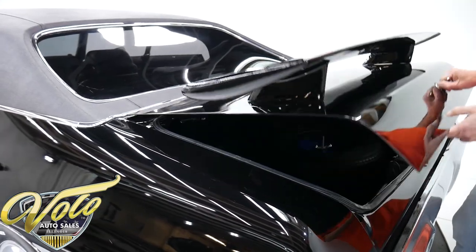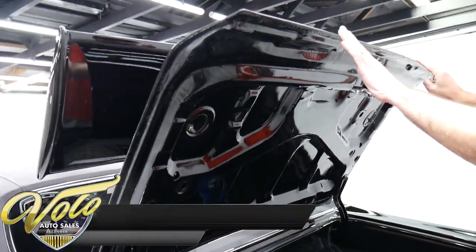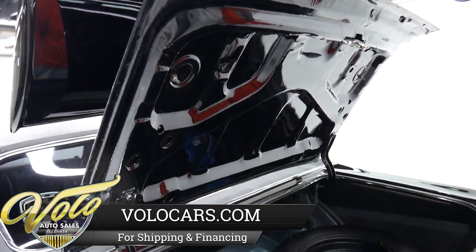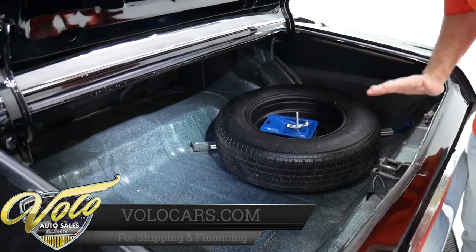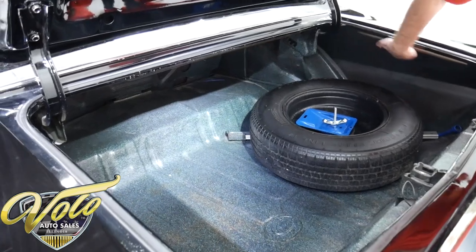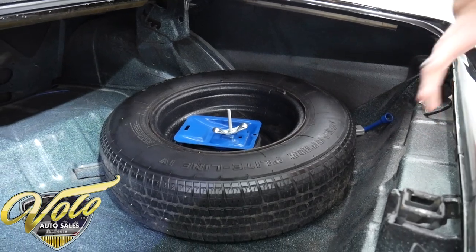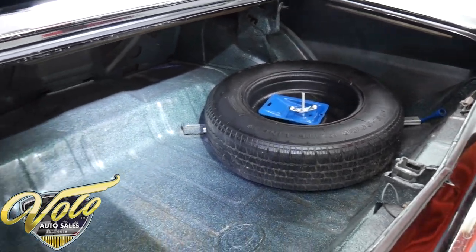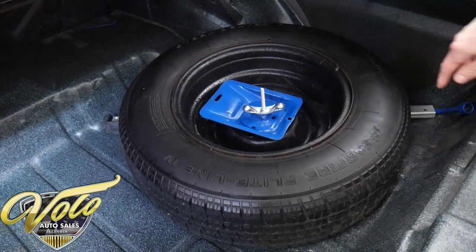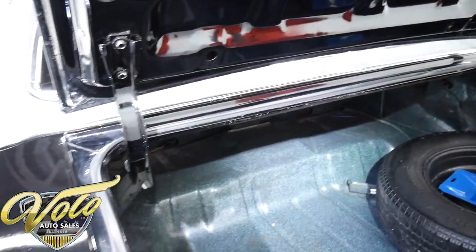We got a real nice clean trunk compartment. Since they added the spoiler, it added a little extra weight so you've got to open it all the way. But inside is perfectly clean, original metal. There's no patches, no signs of rust whatsoever, no splices in the quarter panels. It's all clean original metal, original quarters. Has a real nice spatter finish paint job. We got a spare and a jack assembly — the jack looks like it might be a new reproduction. Weather strips are in real nice shape and the black is painted real nice.